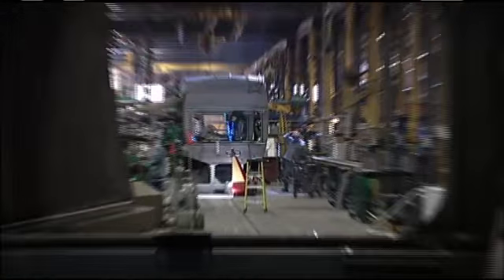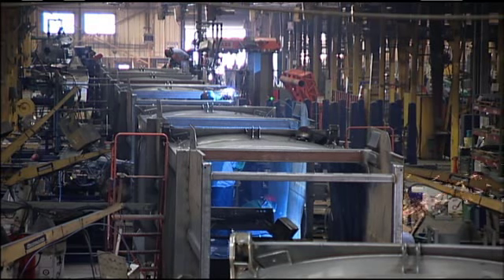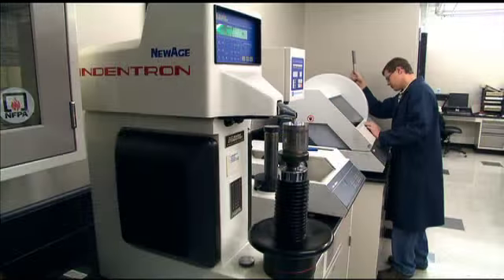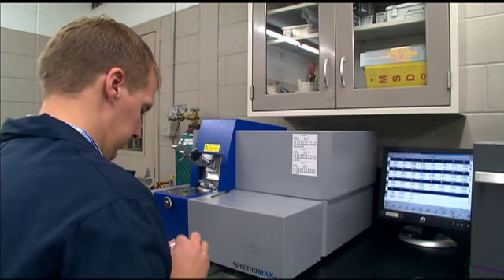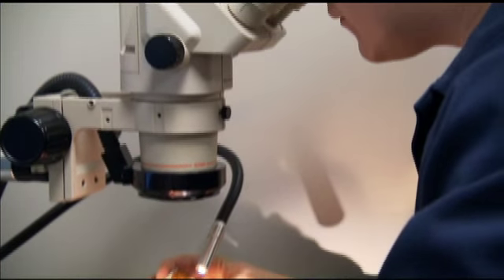We've compared the steel that McNeilus uses in the sidewalls, tailgates, and roof panels of our refuse bodies with the steel used by some of our major competitors, and the results clearly show the superiority of our raw materials. We've come to realize that, number one above all, it's the cleanliness of the steel — its internal cleanliness.